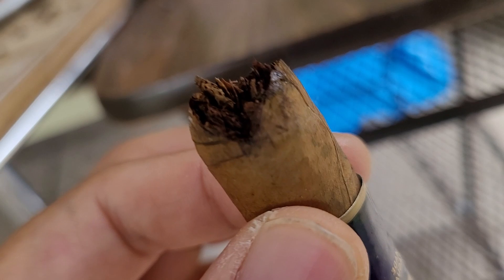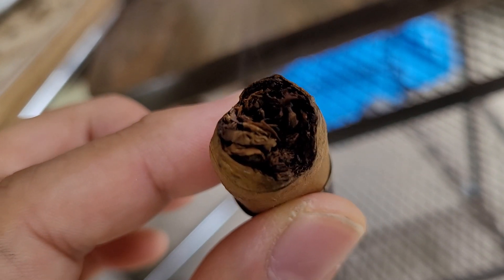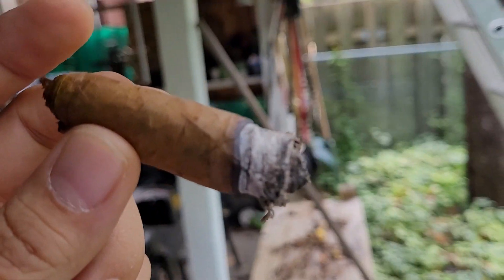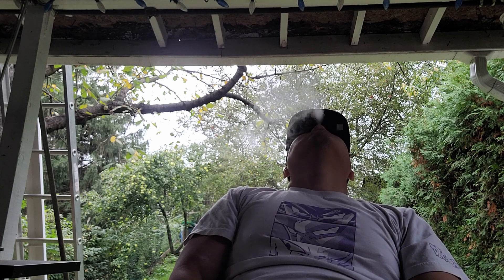We're about 25 minutes in, basically done with the last third. With these cheaper sticks it gets hot quicker, it's a lot squishier — like a sponge, no firmness to it at all. You can see the wrapper starting to unravel — you can definitely tell it's short filler. Still good though, still smoking, no relights or retouches. It's opened up a lot, definitely creating a lot of smoke — good draw, like a smoking erupted volcano.